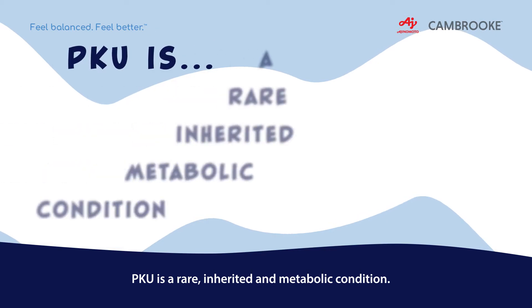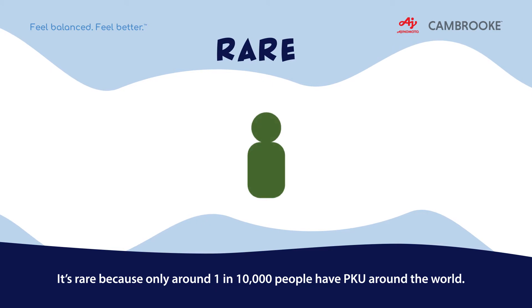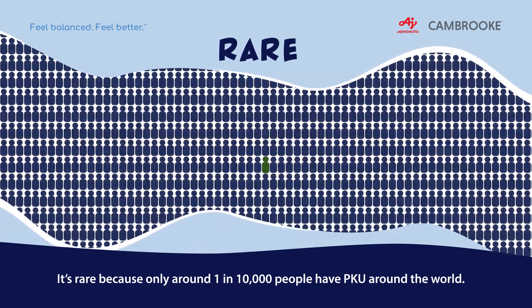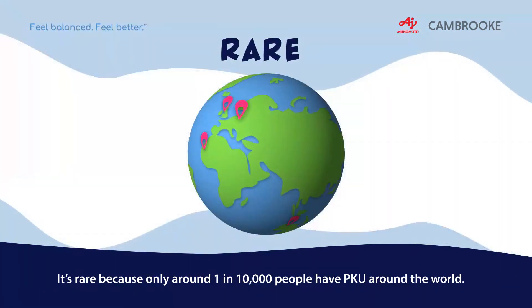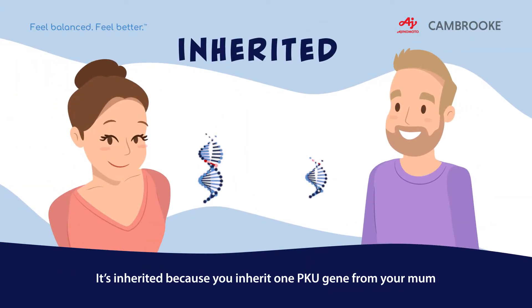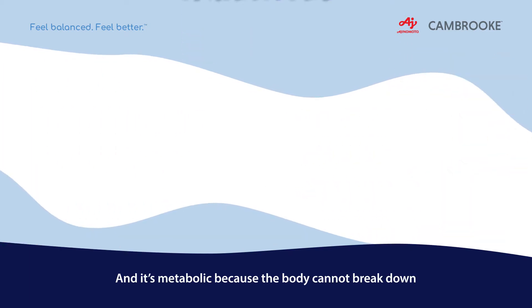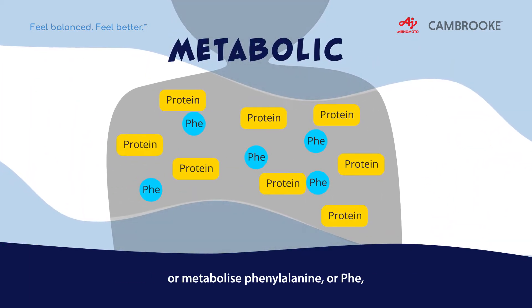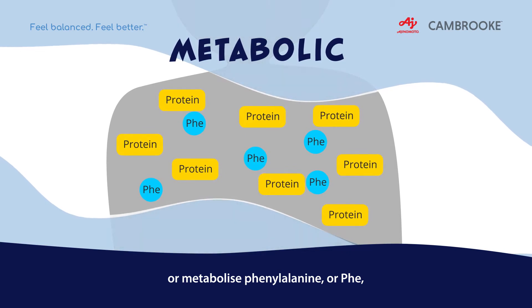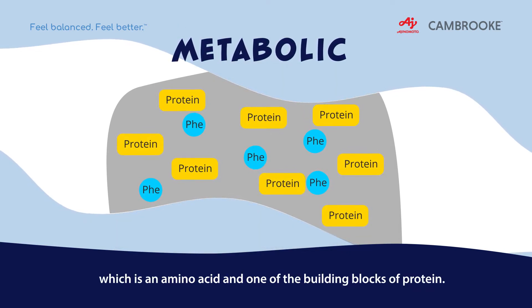PKU is a rare, inherited and metabolic condition. It's rare because only around 1 in 10,000 people have PKU around the world. It's inherited because you inherit one PKU gene from your mum and one from your dad. And it's metabolic because the body cannot break down or metabolise phenylalanine, or PHE, which is an amino acid and one of the building blocks of protein.